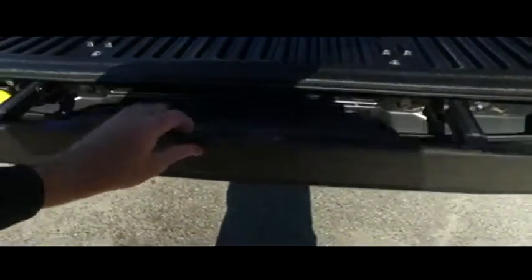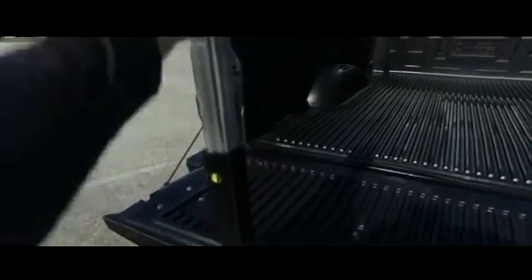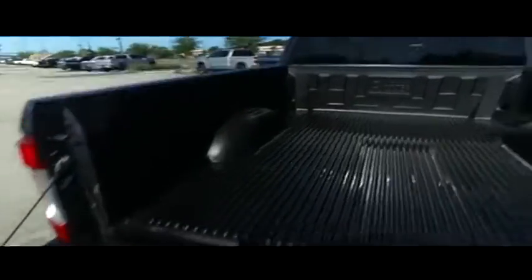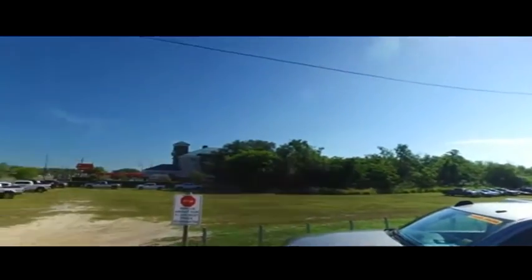You got this tailgate ladder — pull out this step, raise the post. I'm doing this one-handed, so excuse me — I've got a camera and my phone in the other. Put your foot here, make sure this is locked in place, pull yourself up. You're in the back of your truck with ease.